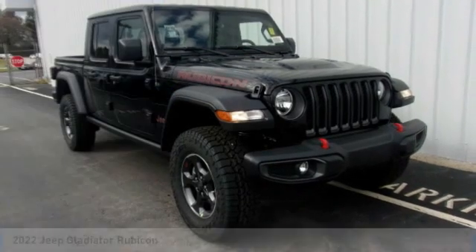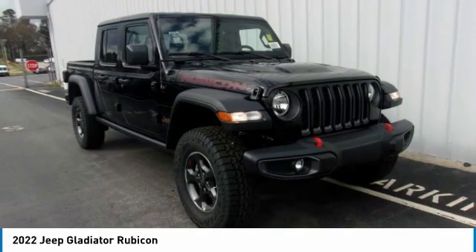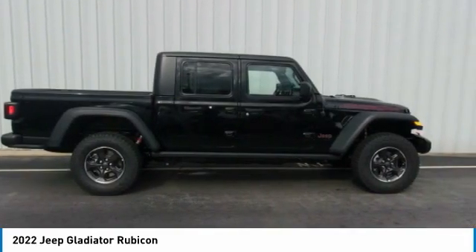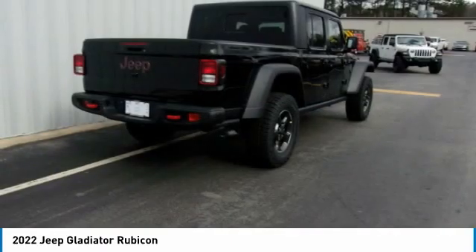Come test drive the 2022 Gladiator. The Jeep Gladiator is just the off-road truck that Jeep fans have been waiting on. Enjoy the functionality of a truck while retaining the off-road capability. You'll fall in love with this Jeep Gladiator.